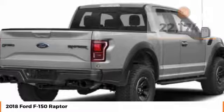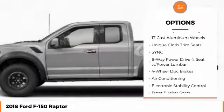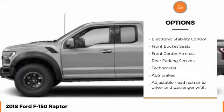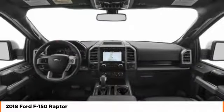Here are some of this vehicle's great options: backup camera, tow hitch, keyless entry, anti-lock braking system, traction control, stability control, audio controls, leather-wrapped steering wheel, air conditioning, Bluetooth.